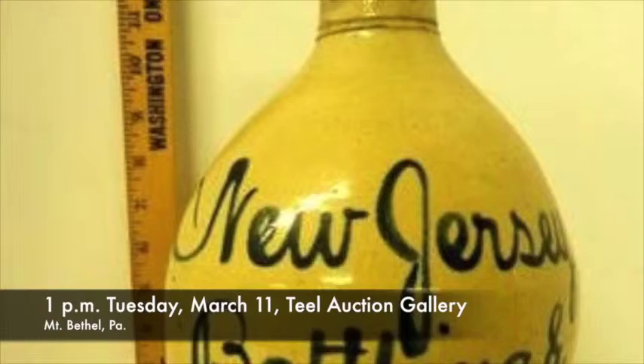Why don't we start with some interesting pottery? You can really say that this is a New Jersey jug — a New Jersey script jug — and it says New Jersey Bottling and Rectifying Company. It's a one-gallon jug and it's in just magnificent condition.